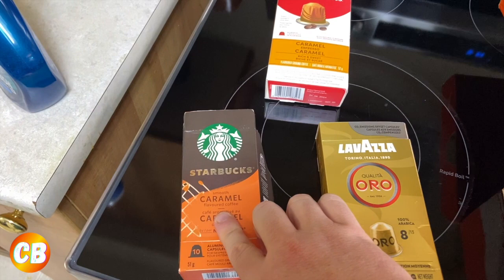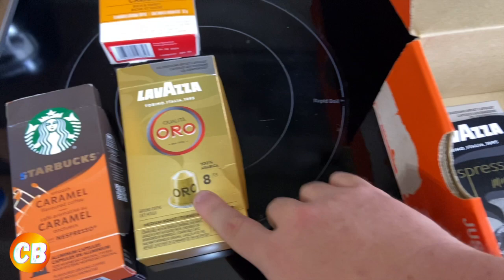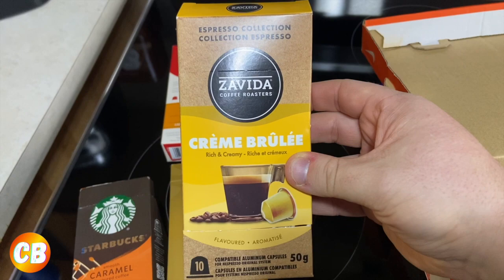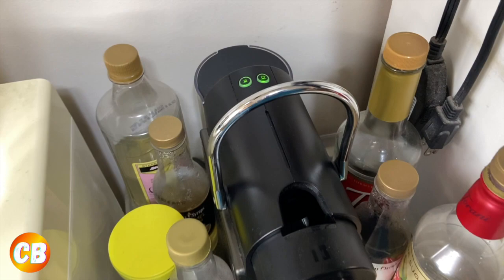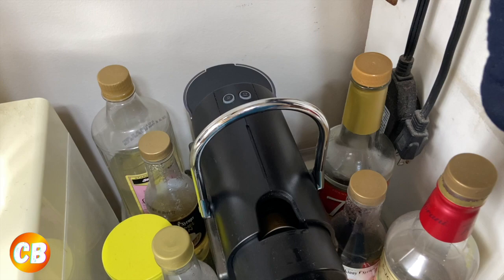I got these three from Amazon. I've already tried the Tim Hortons one — really good. I got the Starbucks smooth caramel, which is really good as well. I got this one — Lavazza, I think that's how it's pronounced — from Amazon because I really liked it. And I got the Zavita crème brûlée pod. So what we'll do is add a shot of the crème brûlée espresso to my Zavita caramel coffee. I'm letting the Nespresso machine heat up and putting the Zavita pod in.